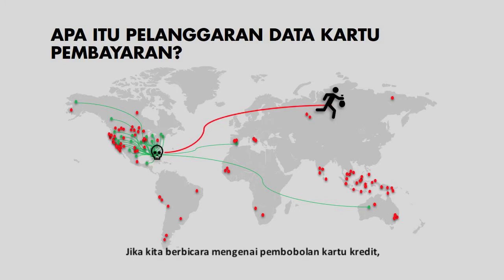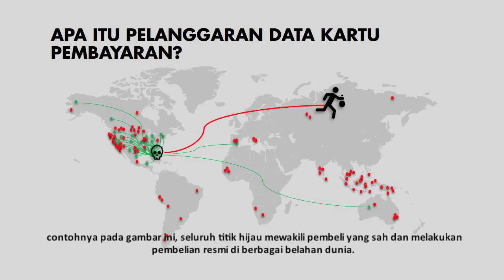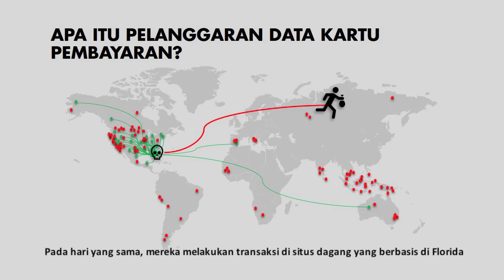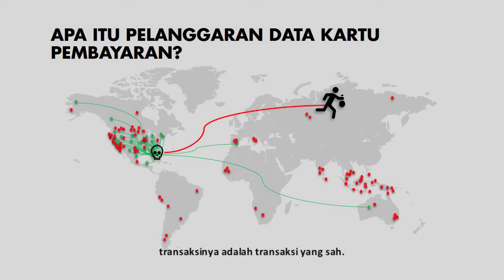When we talk about merchant payment card breaches, an important concept to understand is the common point of purchase. In this example, all of the green dots represent legitimate shoppers making authorized purchases around the world. What do all of these shoppers have in common? On the same day, these shoppers all transact at a website of a business based in Florida. Is this also an authorized legitimate purchase?